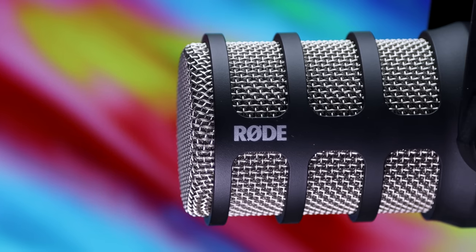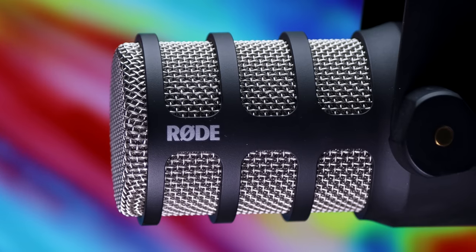Adding the WS2 windscreen takes care of pretty much all your plosive problems — but it doesn't look as cool. Who cares what a microphone looks like? Well, in today's world many people use microphones for video podcasts and streaming, so aesthetics actually do matter. The PodMic is a very cool-looking microphone. It does hurt a little putting the windscreen on and having it look like a big poofy amorphous blob, but it sounds terrific. For anything not on camera I'm always using the windscreen, and even on camera I use it about 80% of the time.